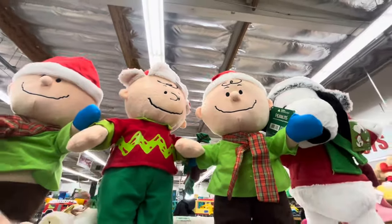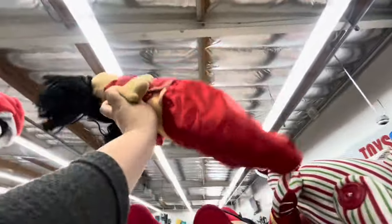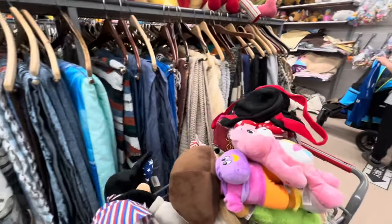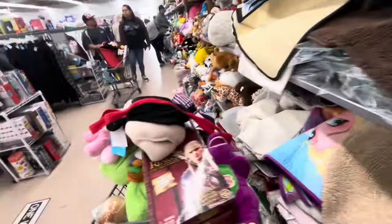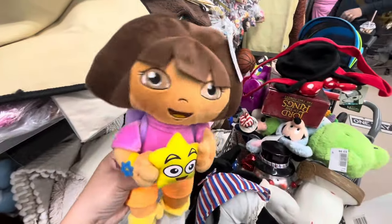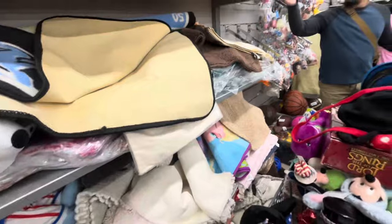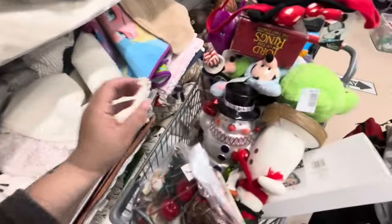They're cute but I'm not gonna get them. I thought this was a Cabbage Patch but it's not. Let me show you what I found in the plush — I have a lot but I'm not gonna get it, just showing you. They also have nice small placemats, originally from HomeGoods, $5 here. And I found another Care Bear for only two dollars, cute! And look — Dora! She's cute, four dollars, super cute.